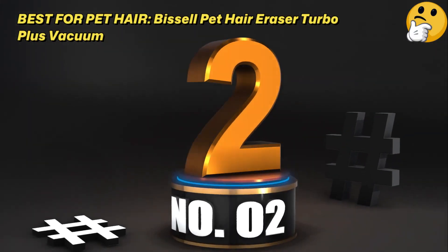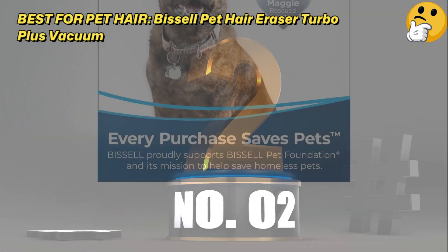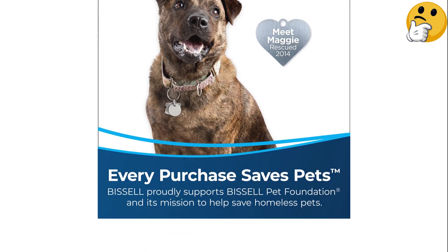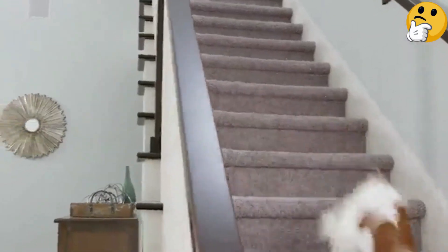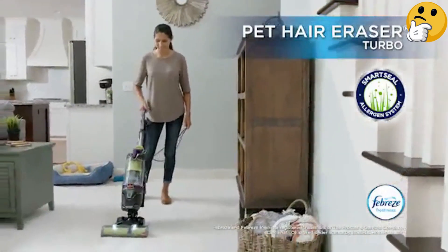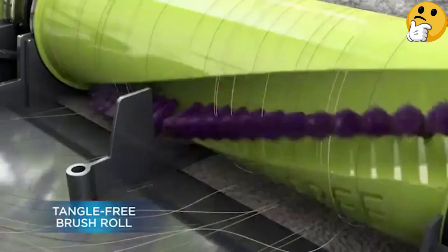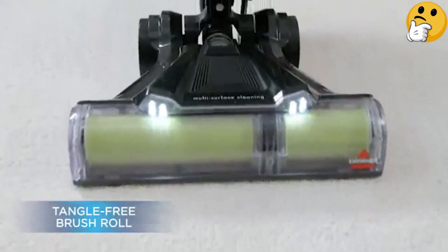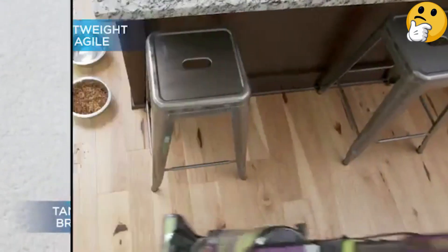Number 2: Best for Pet Hair — the Bissell Pet Hair Eraser Turbo Plus Vacuum. Like many other of the best vacuums from Bissell, it comes with a great deal of tools like a two-in-one pet dusting brush and a pet turbo eraser tool that can be used to pick up pet hairs. It did well in our lab tests for its ease of use and powerful suction, but we wish it had a retractable cord for easier storage.